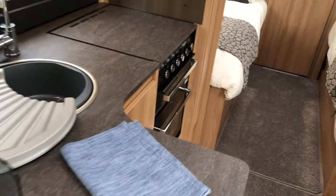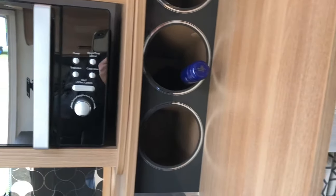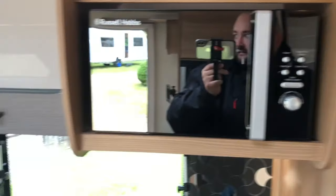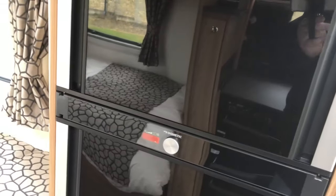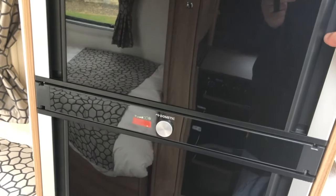The kitchens remain fairly much unchanged between the three ranges, with this L-shape layout. We have the microwave above and the wine rack, with plenty of overhead storage. Behind me is the fantastic Dometic fridge which, as I mentioned earlier — and to my embarrassment I said it swings both ways — it actually opens both ways. So you can open it from either side, which is a really smart idea. The same goes for the fridge down below.